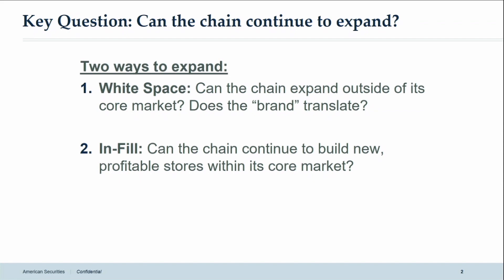There are two ways to do that. You can do it from a white space perspective, where you're expanding into new markets where you don't have a current brand presence — that's one strategy. And then there's an infill strategy, where you create more stores in the market that you're currently operating in.